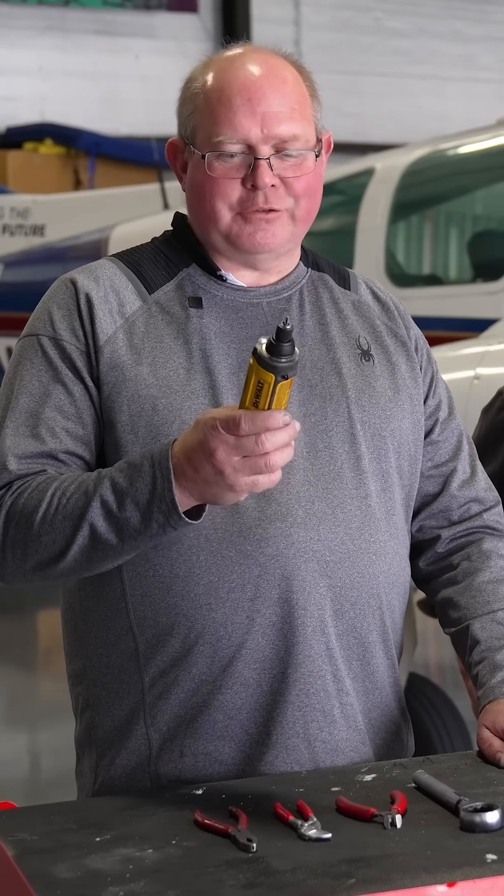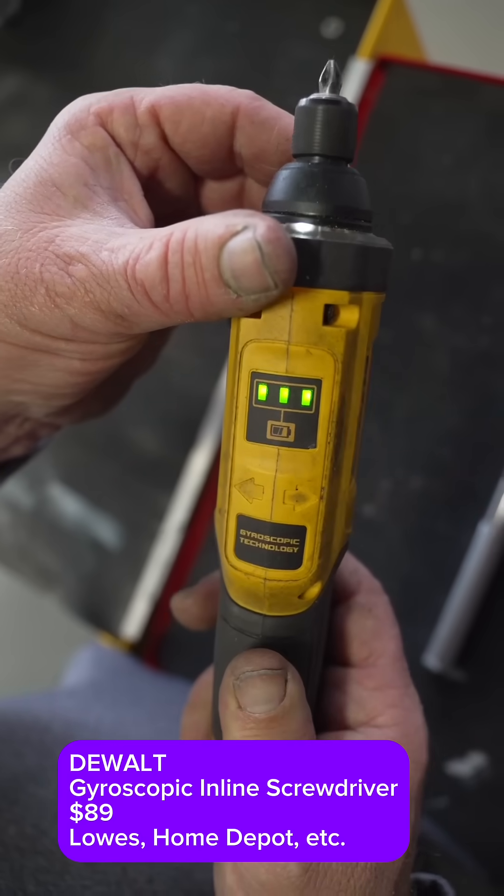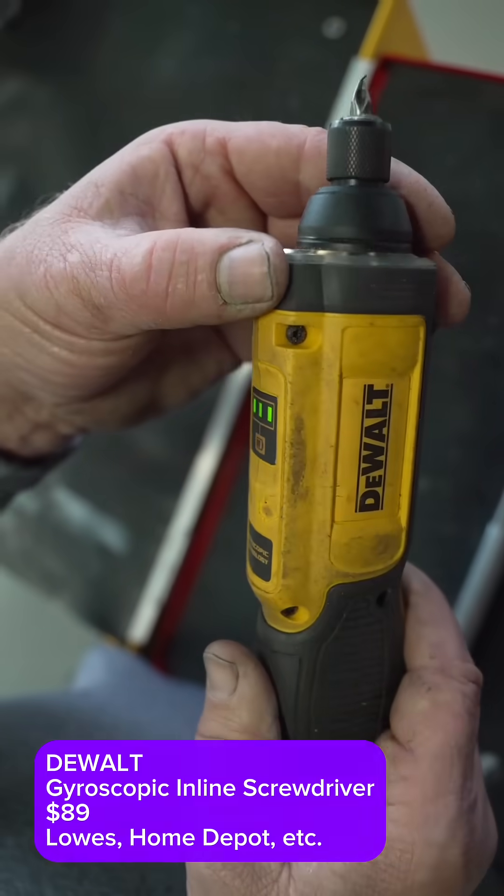This is a gyro screwdriver, which has fast become a favorite of mine. It's fast, it's light, it's not that expensive, and I really have gotten to like this tool.